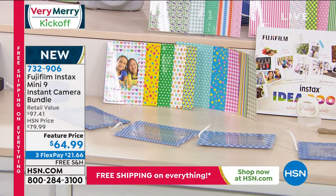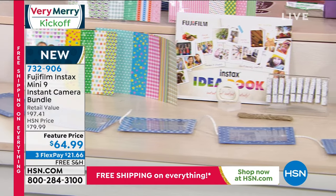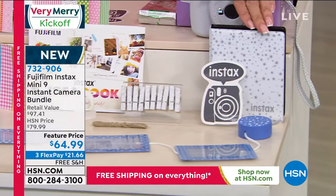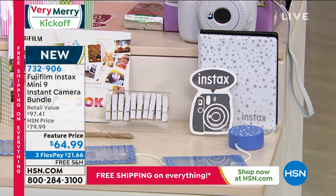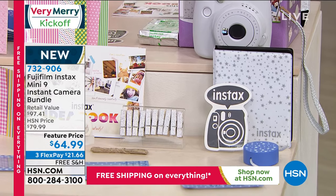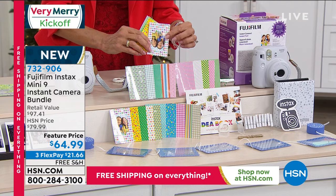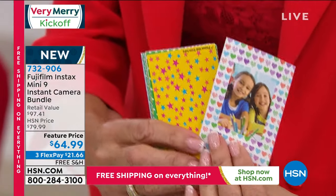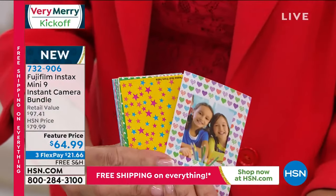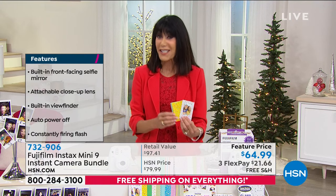You get the entire hanging wooden folder holder, a little idea book, and an album that holds 64 photos — so this is absolutely ready to be given as a gift. You even get 20 frame stickers that go right along with the photos. You just put your little photo right inside. All of it today at $21.66 on any credit card with flex pay.